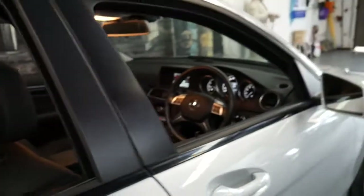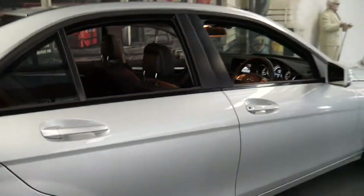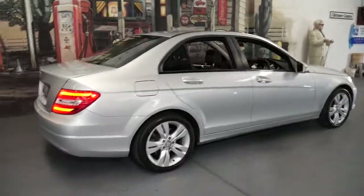The back seats fold down to give you extra space. The tyres are in incredible condition, the wheels are very good, and the overall condition is excellent — I think it's important to say that.